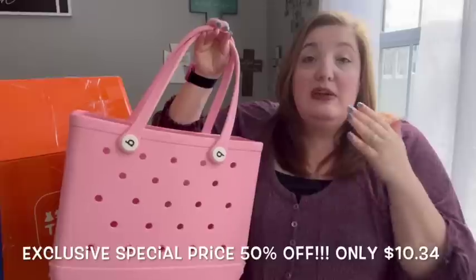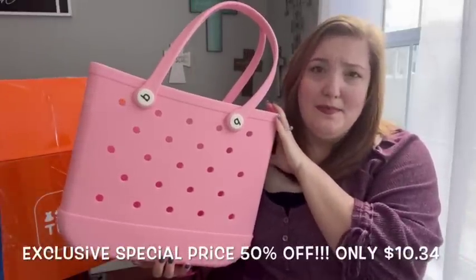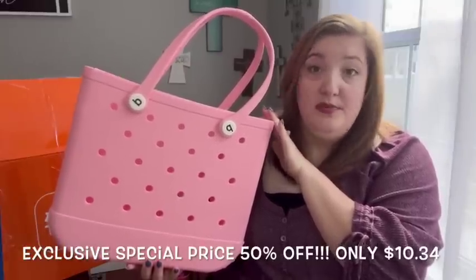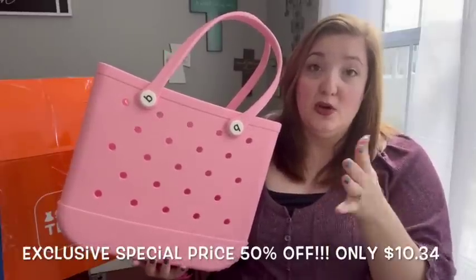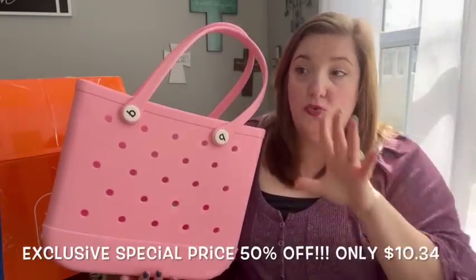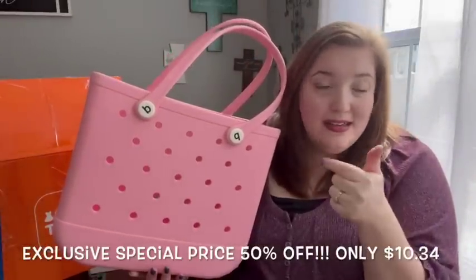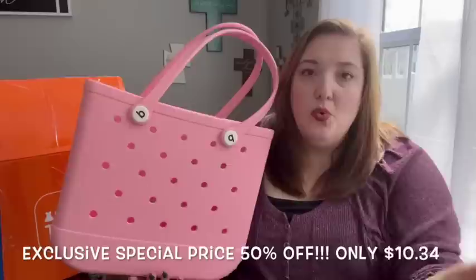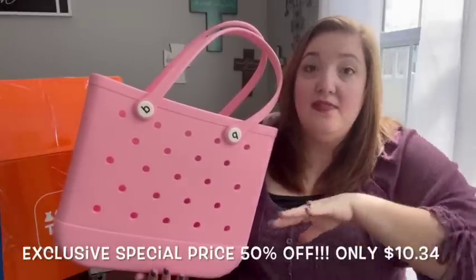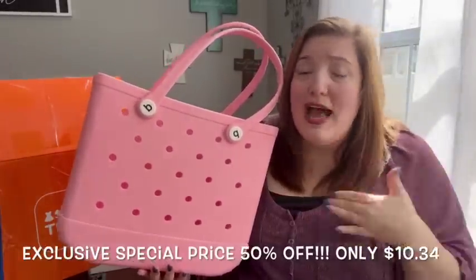I was amazed to find this on Temu because these sell for anywhere from $80 to $150 on Amazon depending on the color and size. The ones on Temu are exactly the same and are right around $20 — that is amazing, such a steal. They have about 20 different colors. I'm a pink girl, so of course I got a pink one.